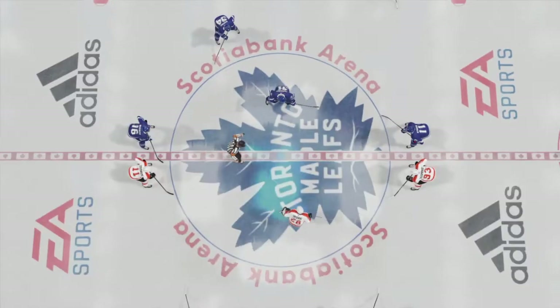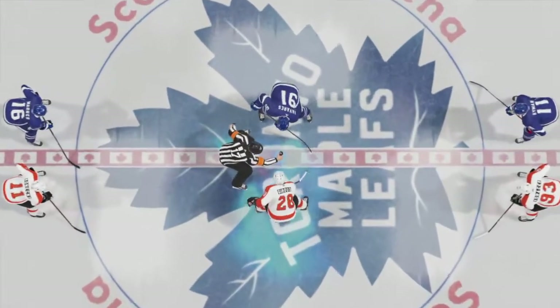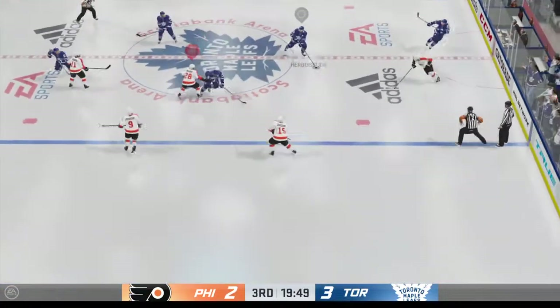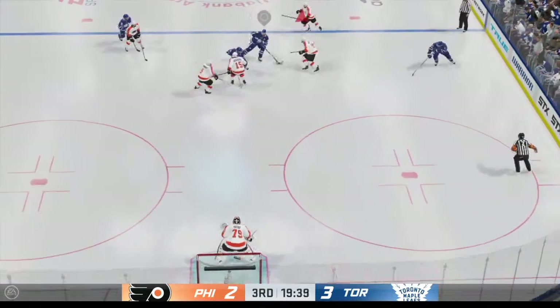Welcome back everyone, he's Ray, I'm James, and we are ready to kickstart this third period. Moment of truth for one team — here we go, third period is underway.